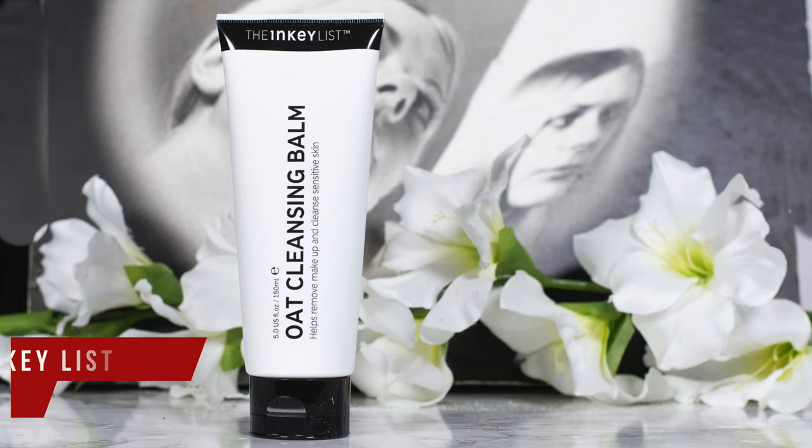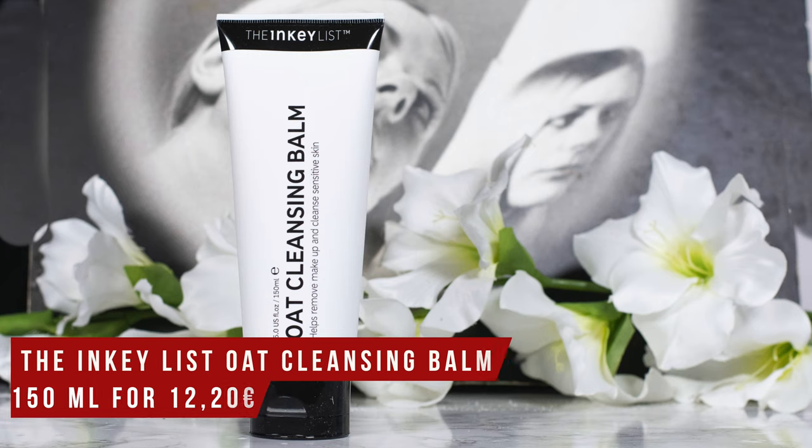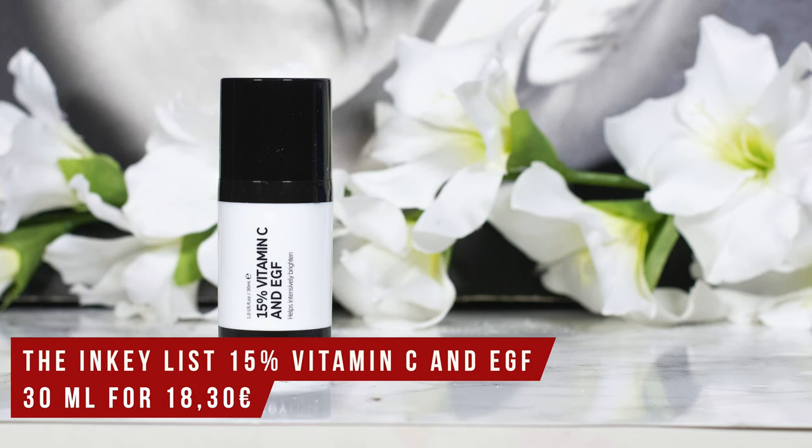I already did share one thing with you — the Inkey List Oat Cleansing Balm. The Inkey List had quite a few great new releases earlier this year, out of which I purchased the Peptide Moisturizer, the Tranexamic Acid Night Treatment, and the 15% Vitamin C and EGF. Their original Vitamin C serum has 30% ascorbic acid and was way too irritating for my skin. This new one uses only 15%, and not L-ascorbic acid, but a Vitamin C derivative — Ascorbyl Glucoside — which is very promising in studies so far.